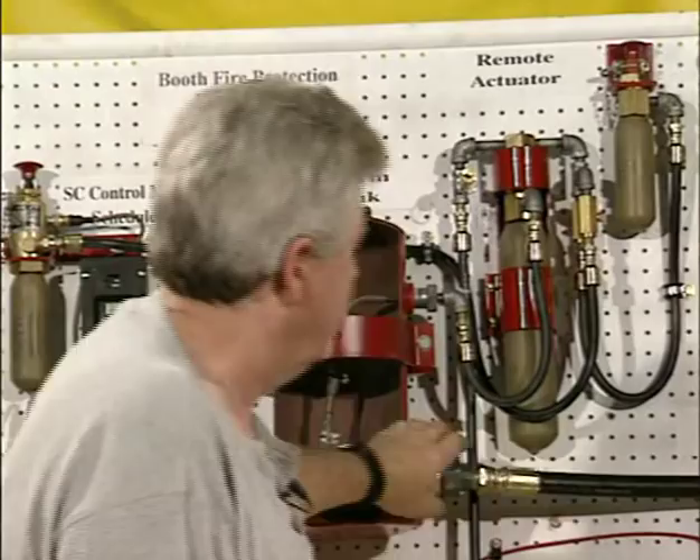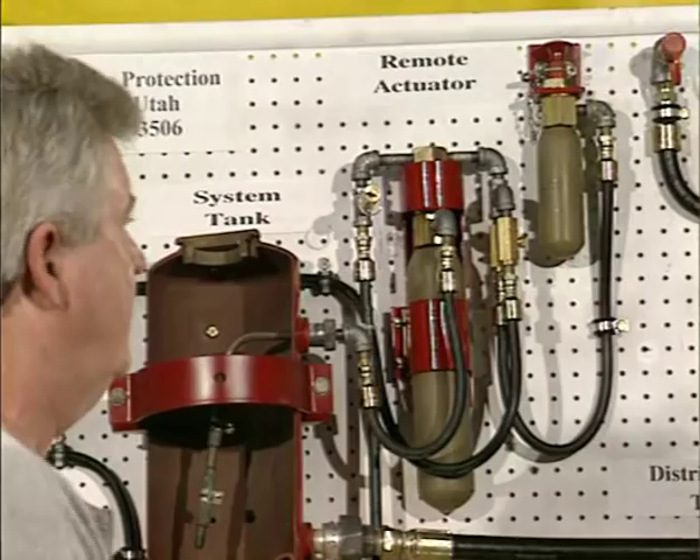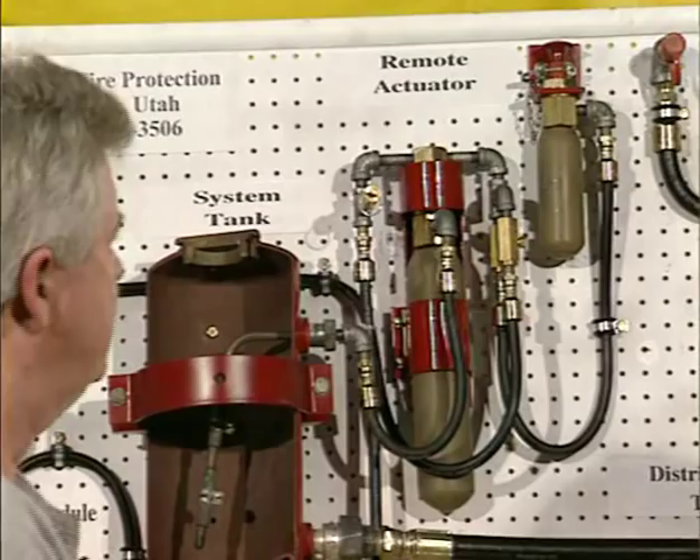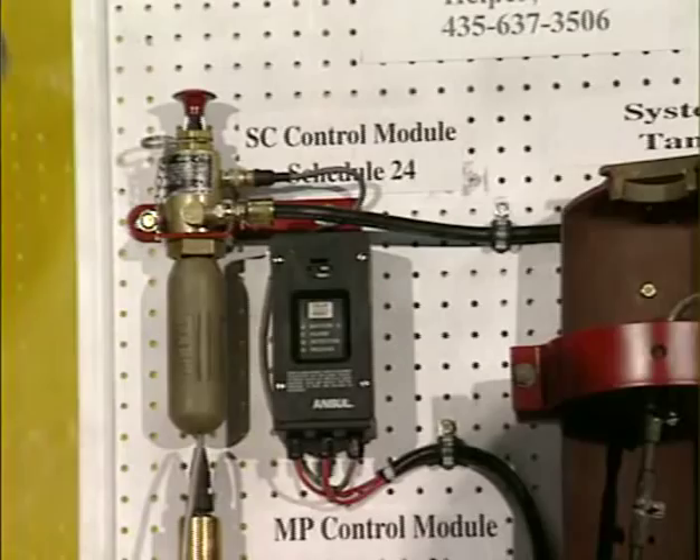The check valve splits the system so you can have up to 75 feet on each side — 75 feet is the maximum on either side because the check valves break that system up. Every check valve Ansel sends with the system has an arrow showing the direction of flow. If a check valve is put in backwards, it will stop the system from activating.